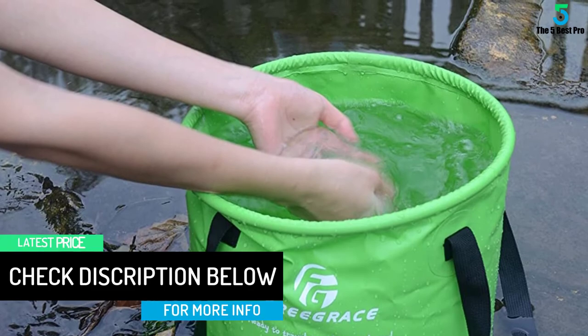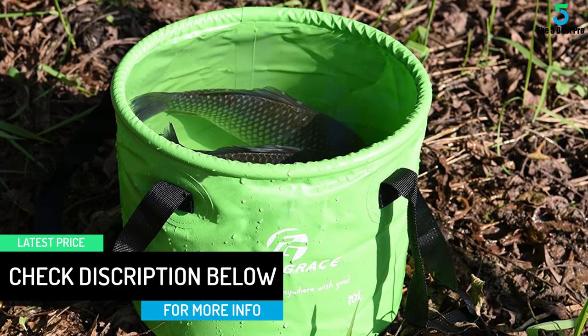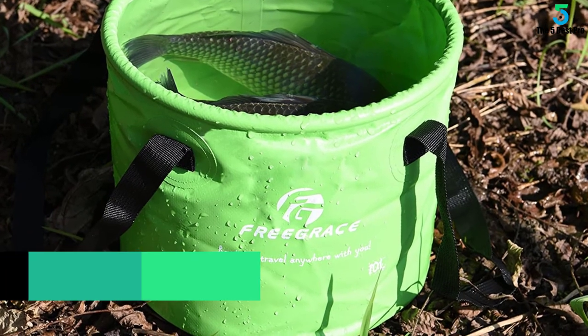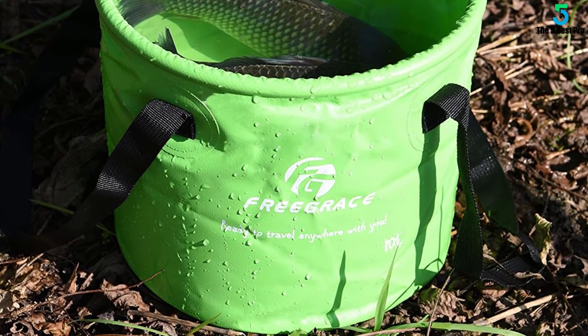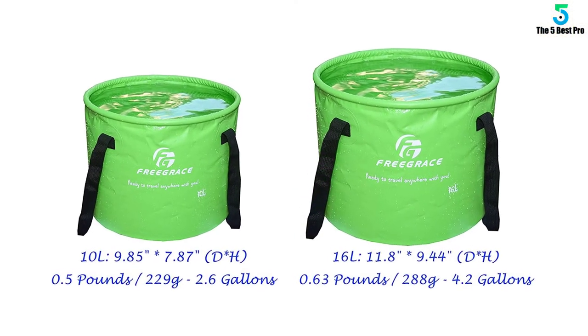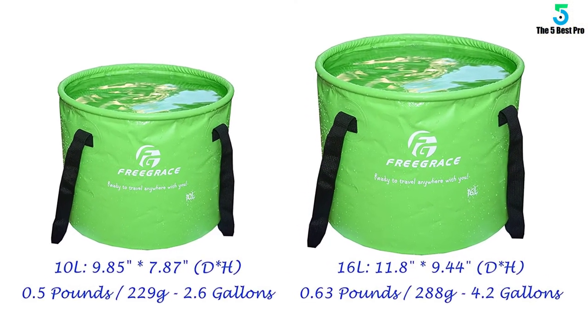This is equally suitable for washing dishes as well as doing laundry in case of a sudden emergency. Plus, it is purely risk-free with certified BPA-free categorization. It has a premium quality 500D tarpaulin variant with a strict quality check.